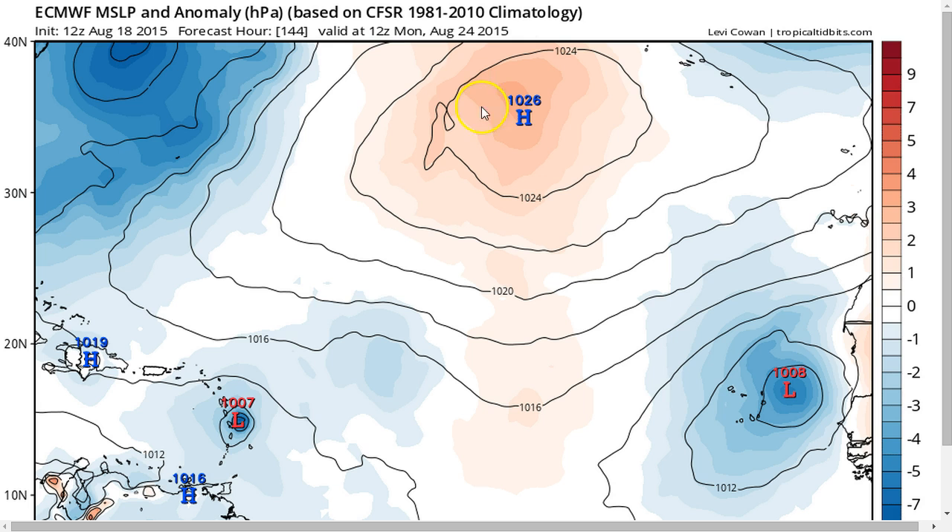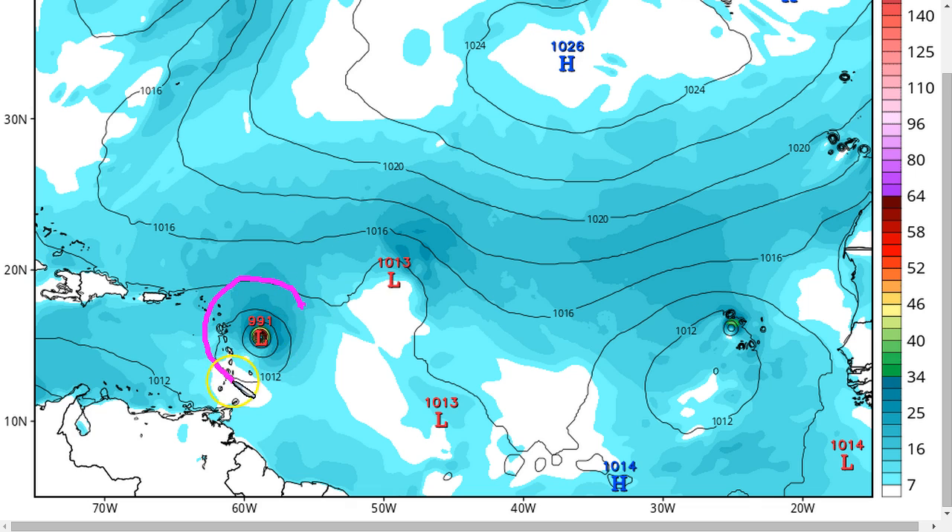In terms of intensity, the European model had a hurricane yesterday but has backed off that solution, now showing just a weak to moderate tropical storm heading into the islands in six days. Conversely, the GFS had no development yesterday and is now the bullish model in its latest run, showing a borderline hurricane approaching the Lesser Antilles. We like to see model consistency — we don't like to see models jumping around from run to run. It would be nice if the European and GFS could start showing the same solution consistently, which would lend confidence to their forecasts.